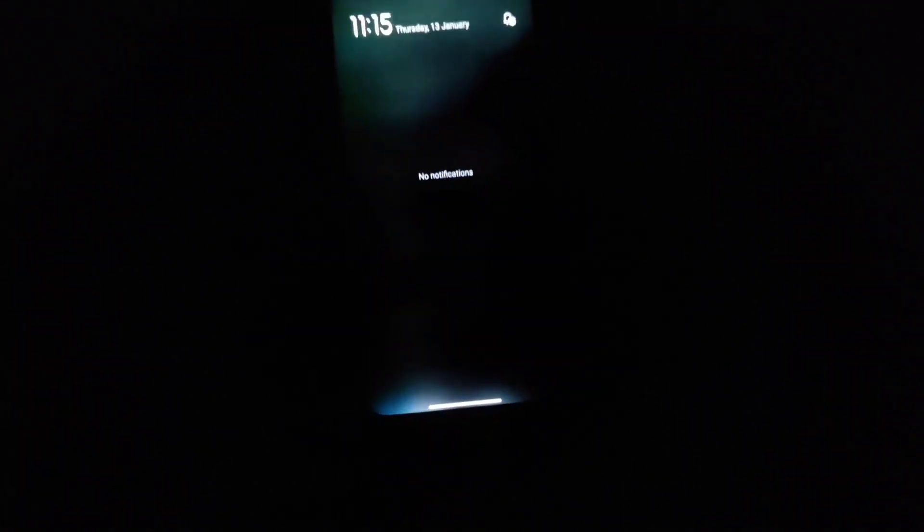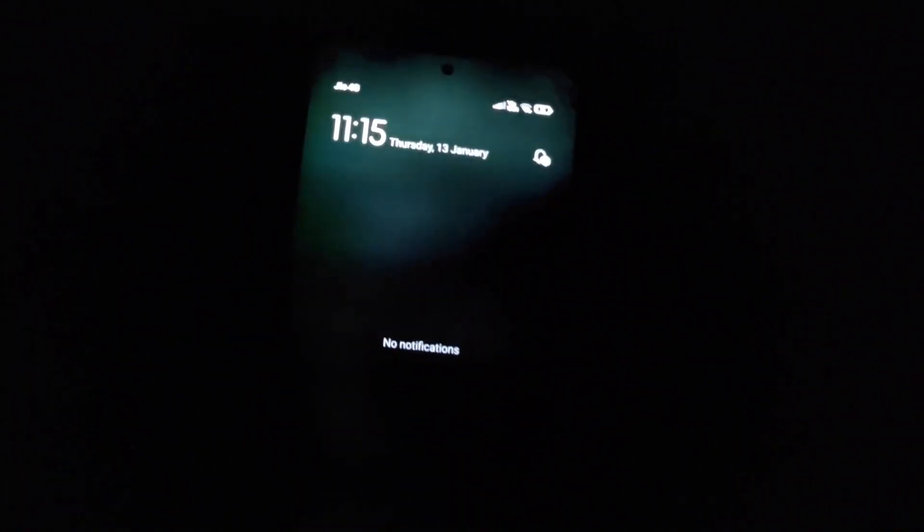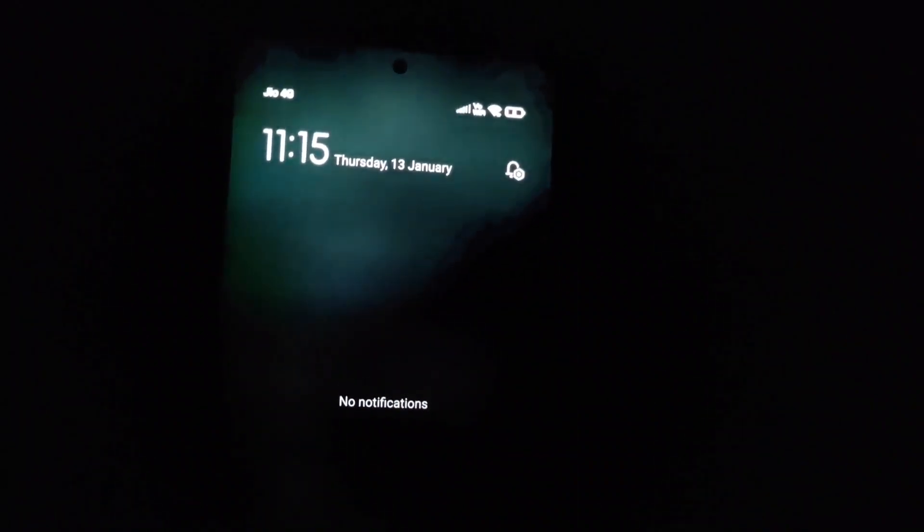And right now I have kept it in dark mode. Let's go to the settings application and let me show you. Right now you'll be able to see the black color crush issue in the UI itself. This is not the video, right — it's in the UI.